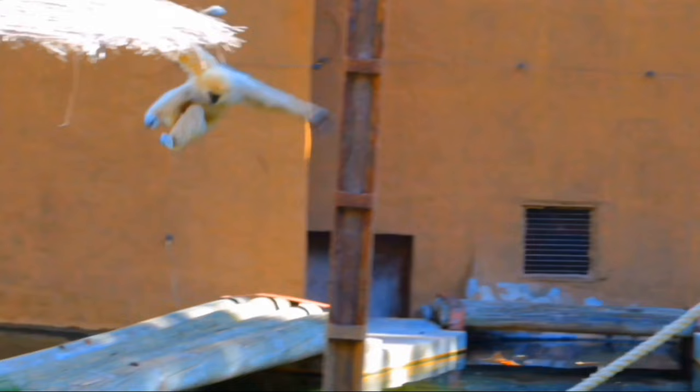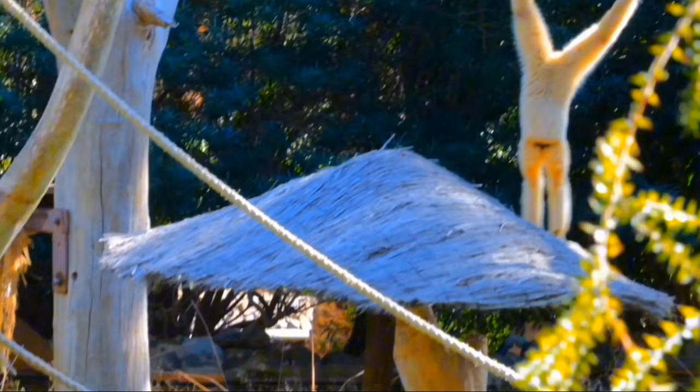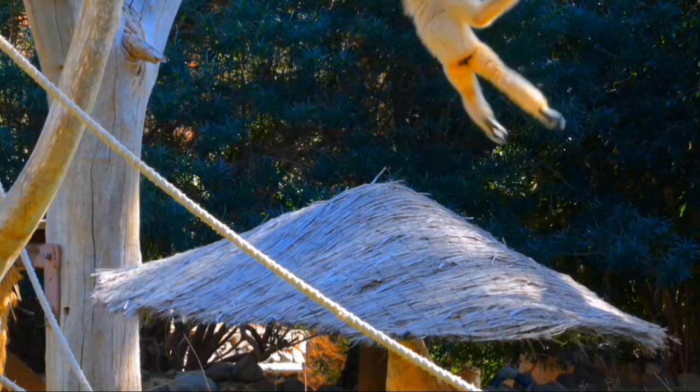The large gibbon is found throughout Southeast Asia, mainly in Thailand, Malaysia, Sumatra, and the island of Indonesia. Their habitat includes tropical and subtropical dry and moist broadleaf forests, making their homes high in the canopy.